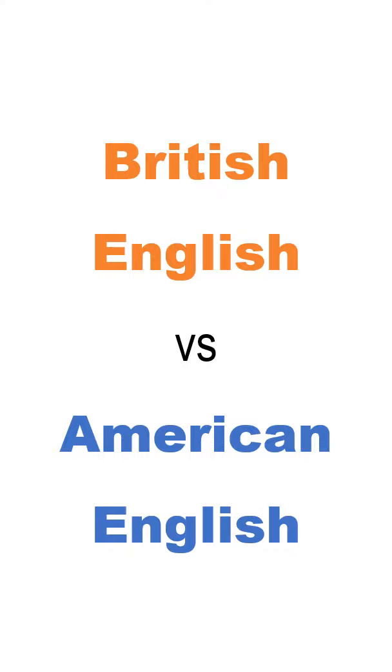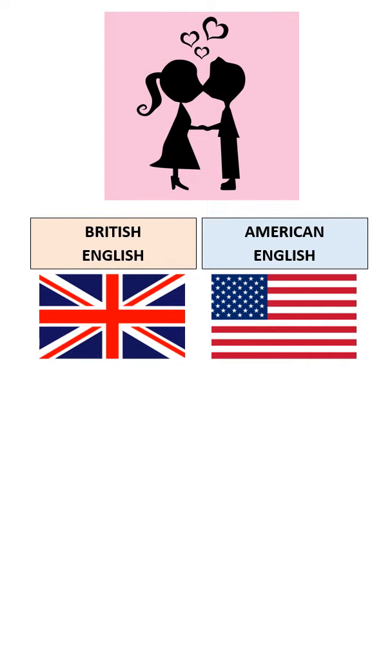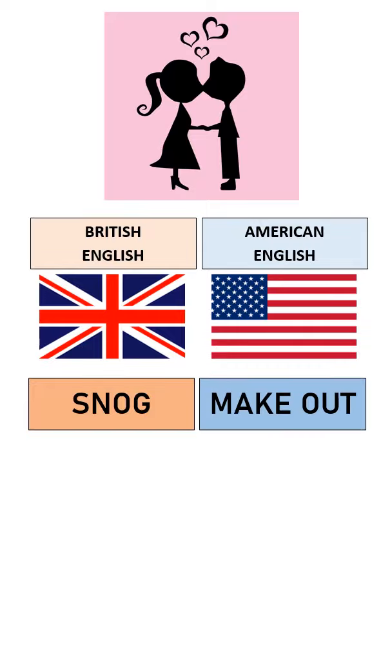British English versus American English. How would you describe the activity this young couple is indulging in? A Brit would say they are snogging, an American on the other hand would say they are making out.